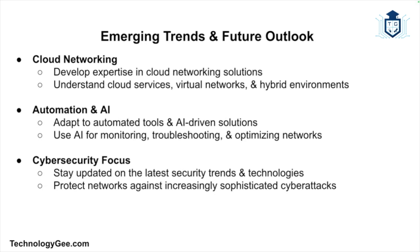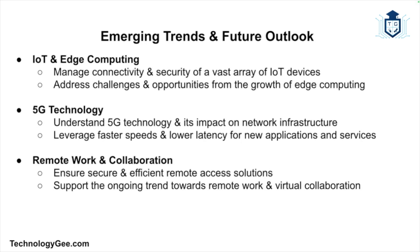Automation and AI are transforming network management, and network support technicians will need to adapt to automated tools and AI-driven solutions for monitoring, troubleshooting, and optimizing networks. With the increasing frequency and sophistication of cyber attacks, network security will remain a top priority, requiring technicians to stay updated on the latest security trends. The proliferation of IoT devices and growth of edge computing will also create new challenges in managing the connectivity and security of a vast array of devices.